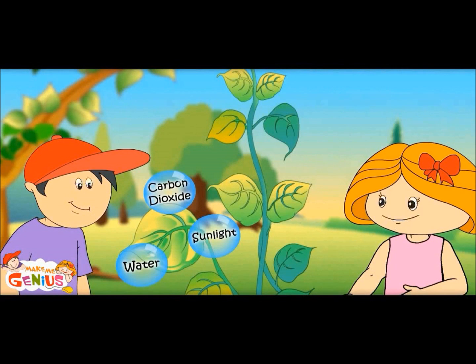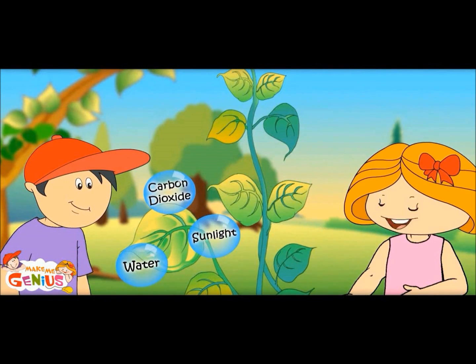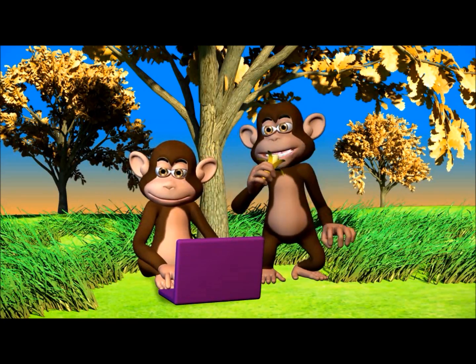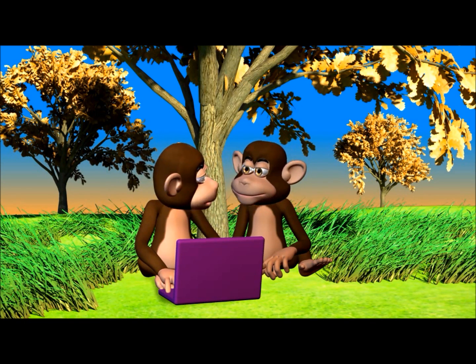Now the plant has water, carbon dioxide, and sunlight. So here the cooking begins. You can go to www.makemegenius.com for science videos. It also has lots of interesting facts and PowerPoint presentations for children.